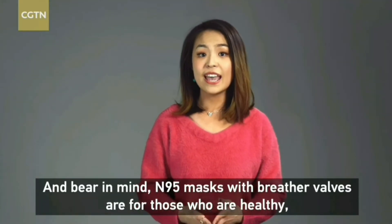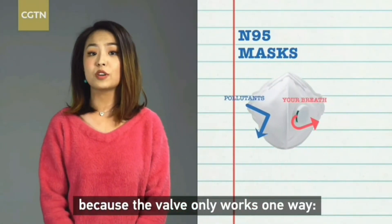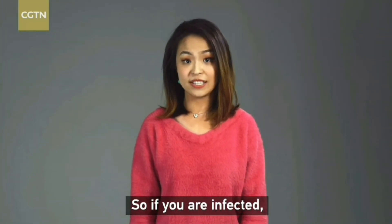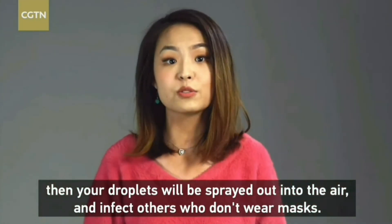Bear in mind: N95 masks with breather valves are for those who are healthy, because the valve only works one way. It stops droplets from coming into the mask, but not the other way around. So if you are infected, your droplets will be sprayed out into the air and infect others who don't wear masks.